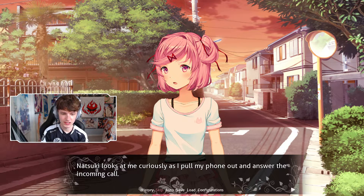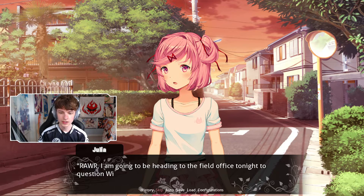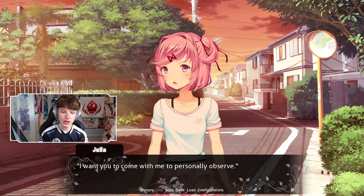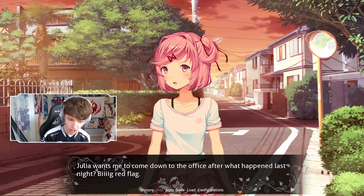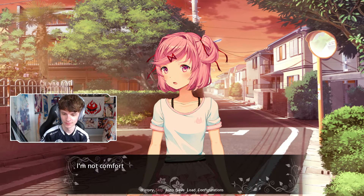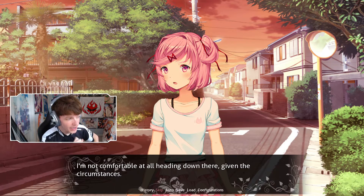Natsuki looks at me curiously as I pull my phone out and answer the incoming call. It's Julia — she's heading to the field office tonight to question Williams and wants me to come personally observe. Julia wants me to come down to the office after what happened last night. Big red flag. I'm not comfortable at all heading down there given the circumstances. We almost got murdered — five men came into our house, we killed them.